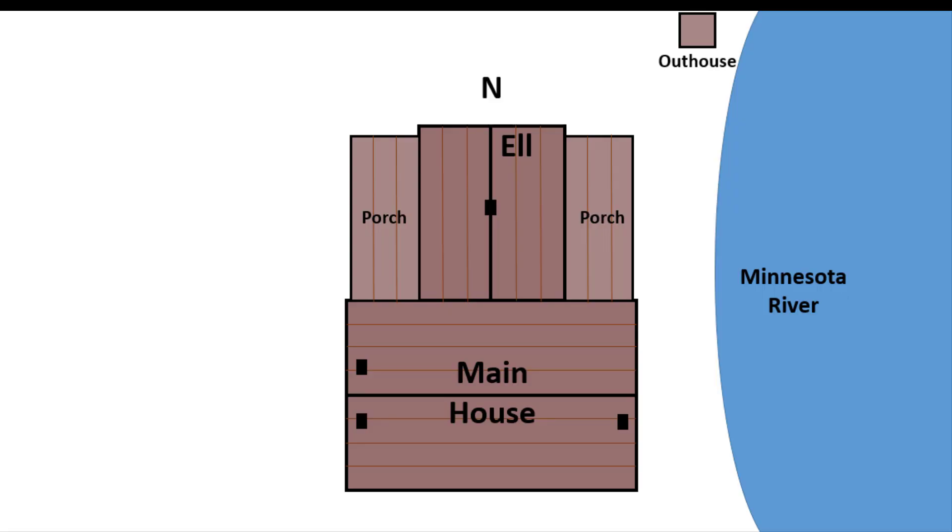This schematic shows a top-down representation of the house, with the north side labeled with the letter N. The first thing you notice is just how close the house is to the Minnesota River, essentially just feet away from the riverbank. The main house extended east to west and had three chimneys. An L was built off the main house to the north, which also had a chimney. An L is an attached wing built perpendicular to the main portion of the house. Covered porches were built on either side of the L, which was likely the kitchen.